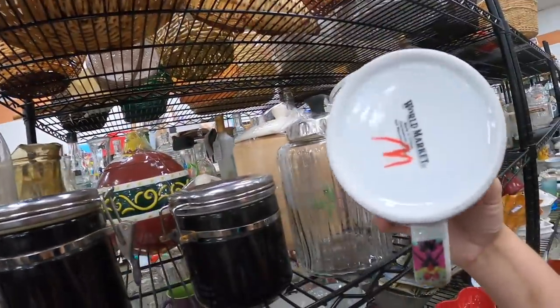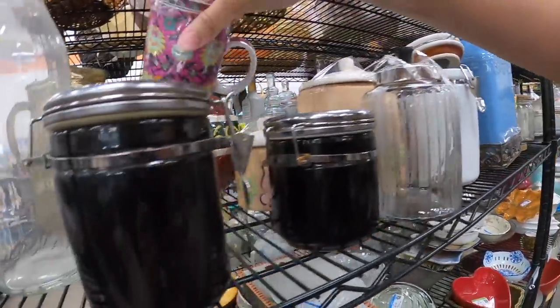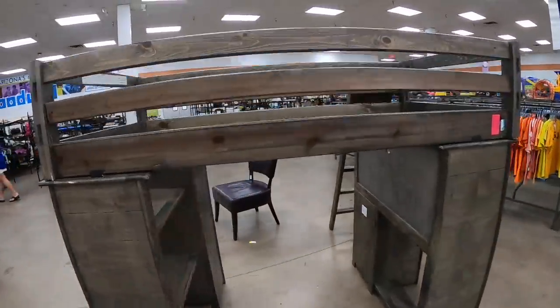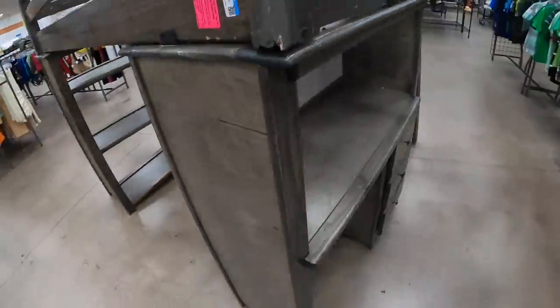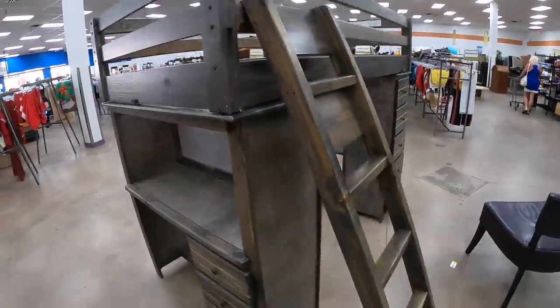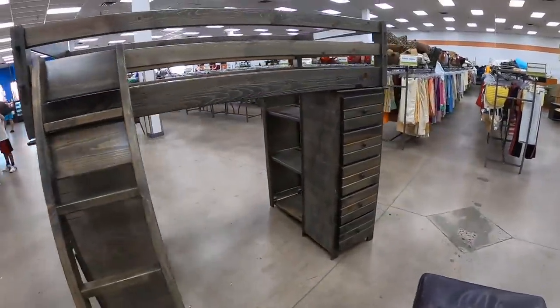A little World Market mug with a lid — of course it's World Market. I love World Market — I think I'll get that. And this stop won't be for nothing. This thing is really cool — it's even got like a little desk here. Oh, I'd have loved this when I was a kid. They want $150 for it, which I feel like is a bargain, but I don't need it.